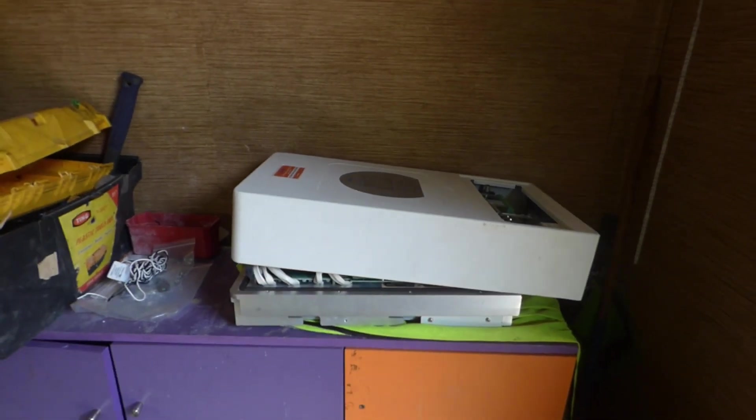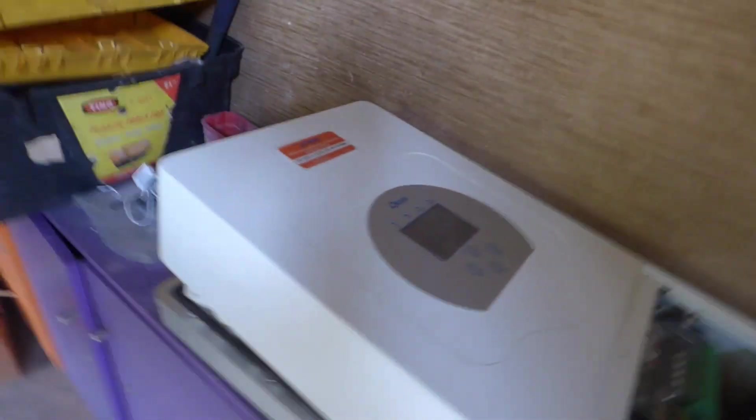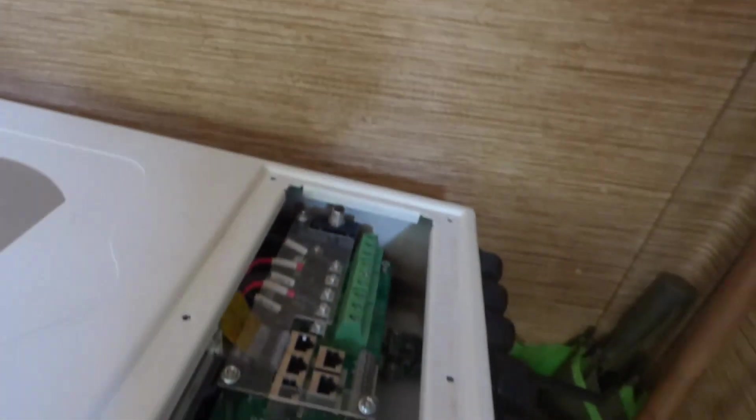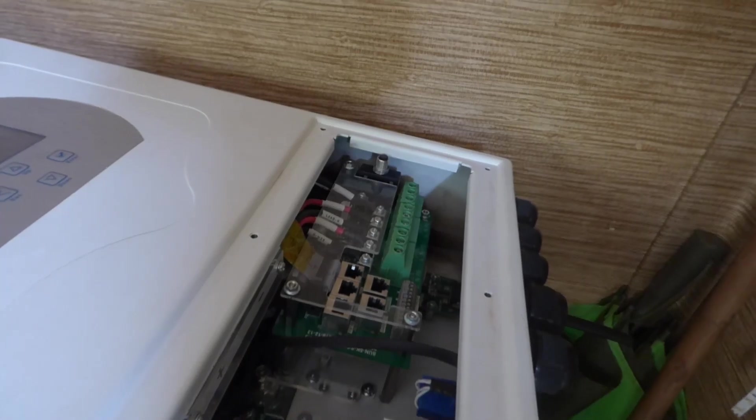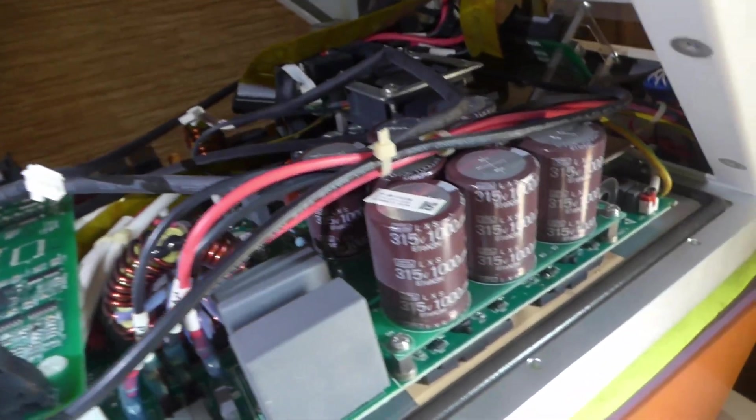First things first, let's start with the inverter that blew up. Here is our Deye inverter. And if you notice in there, you can see some burn marks.